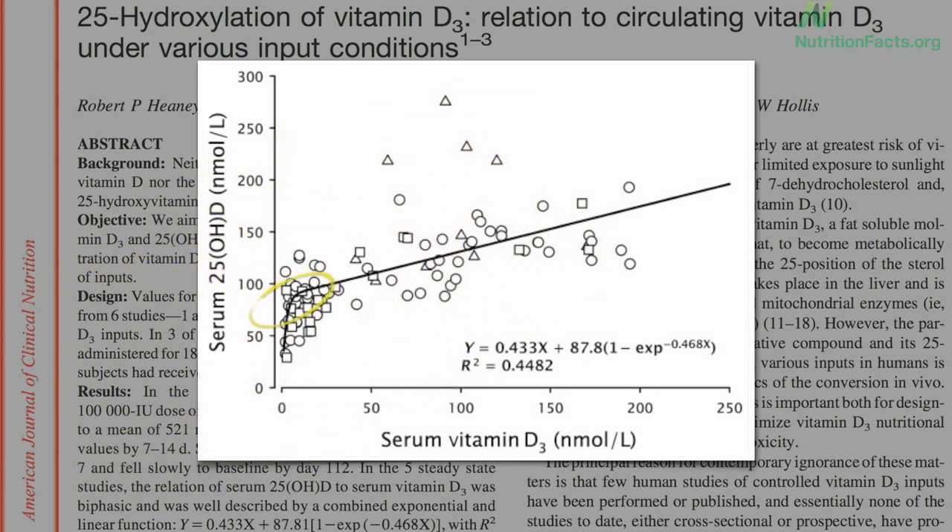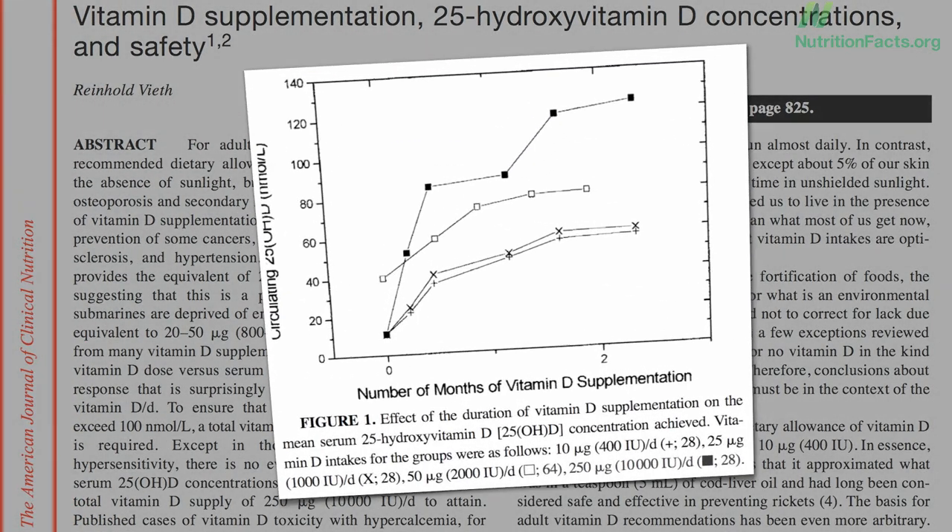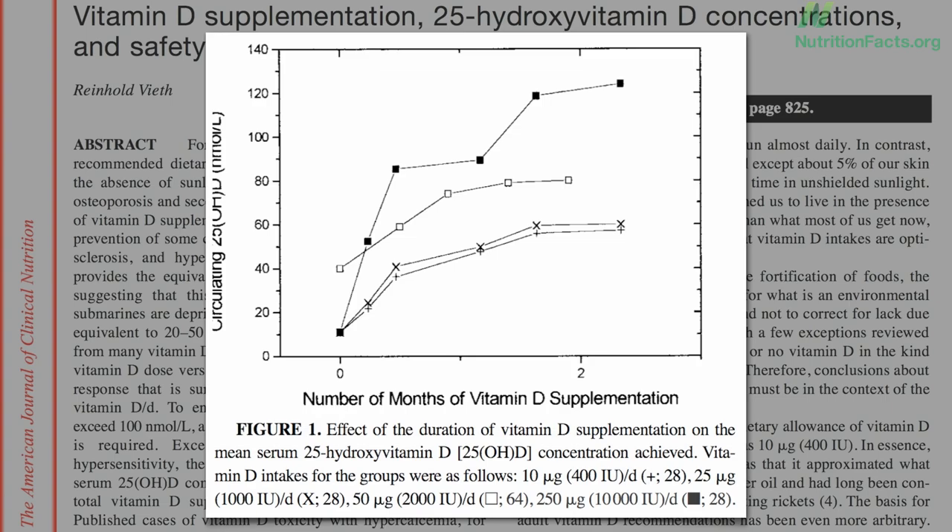But what's this level here, kind of right at the corner, where your body takes a big sigh of relief that you're doing pretty good on vitamin D? Working in from both ends, the level at which our body appears satisfied translates to about 2,000 international units a day, which should get us right into that U-shaped longevity sweet spot, whereas the Institute of Medicine recommendation appears too low, and the 10,000 IU recommendation put forth by others appears too high.